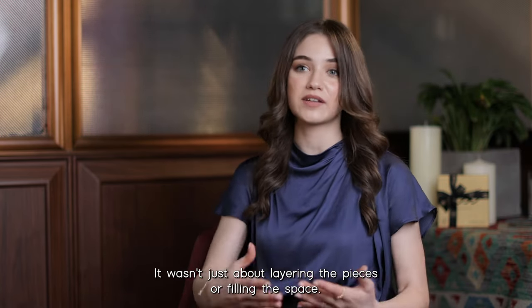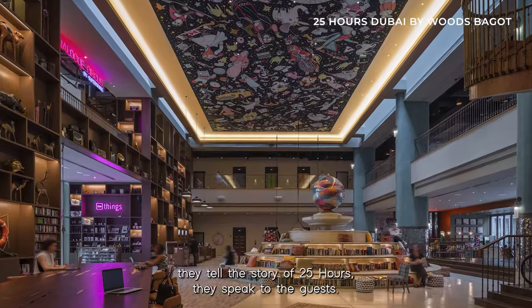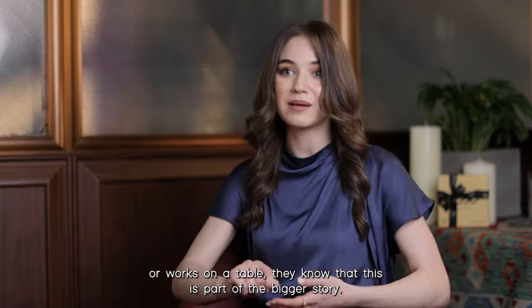It wasn't just about layering the pieces or filling the space — it was part of the story. It was the core of the story, actually, because all of the pieces tell the story of 25 Hours. They speak to the guests, and whenever a guest sits on a chair or works at a table, they know that this is part of the bigger story.